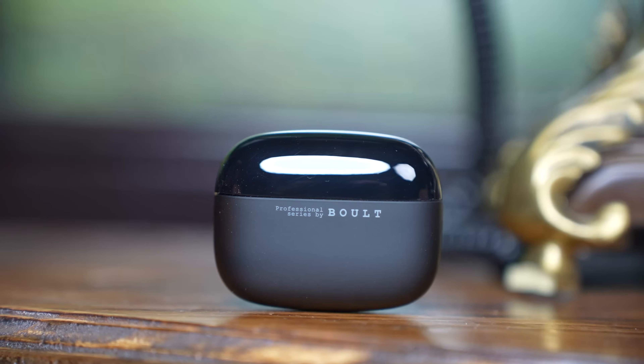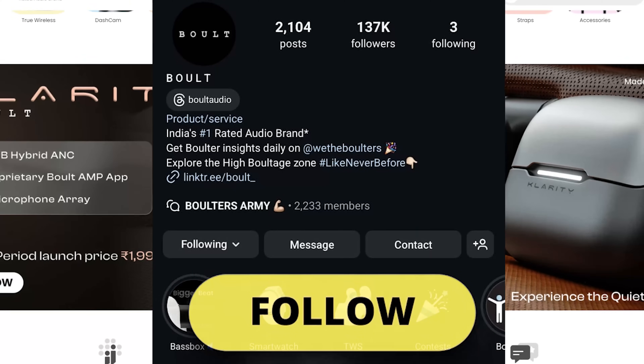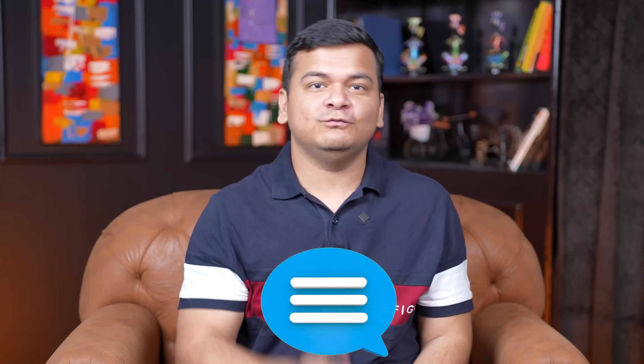If you are in the market for truly wireless earbuds, the Clarity 3 is something you should definitely give a go. Also go check out Bolt Audio's Instagram and follow them. Comment down below on this video to get a chance to win the giveaway — one winner will be picked in the coming week and will receive the Bolt Clarity 3 free of cost, delivered to their door. Comment what you think is the best feature of the Bolt Clarity 3 for an exciting opportunity to win. Thank you so much for watching, hope to see you in the next one.